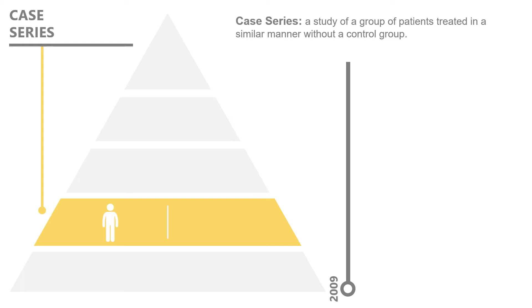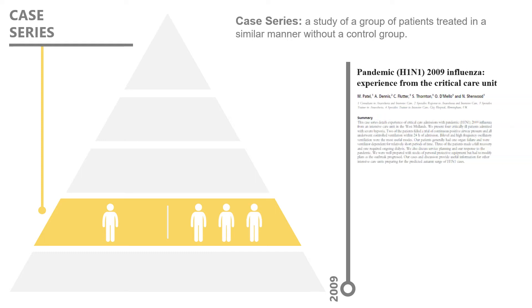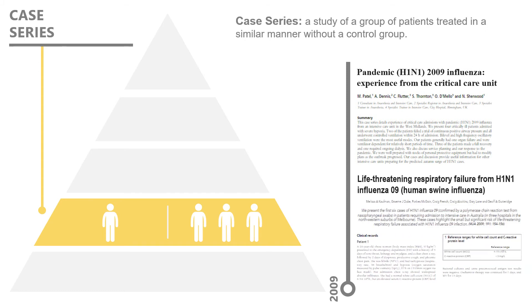With the spread of H1N1 progressing, health centers were seeing enough patients being diagnosed with the novel strain that case series were being published about groups of patients. A case series is a study of a group of patients who are treated in a similar manner, but without a control group.